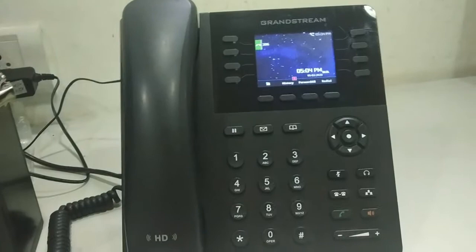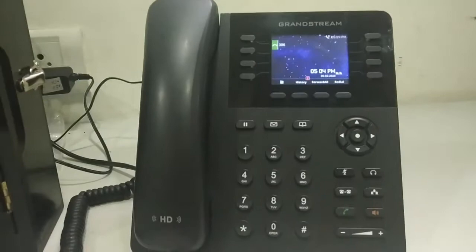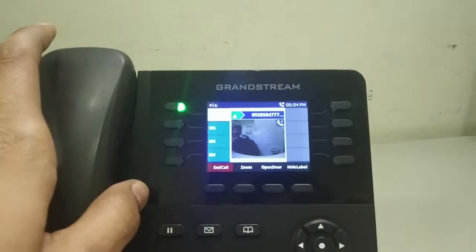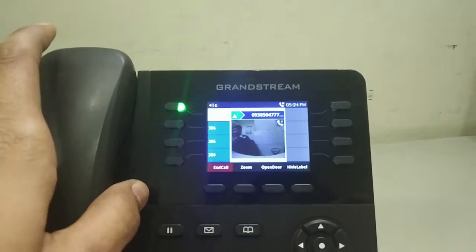Similarly, I can also make a call from the IP phone to GDS3710 and get the video of GDS3710. Now I am dialing 305 and I am able to get the video of GDS3710, and I can also open the door.